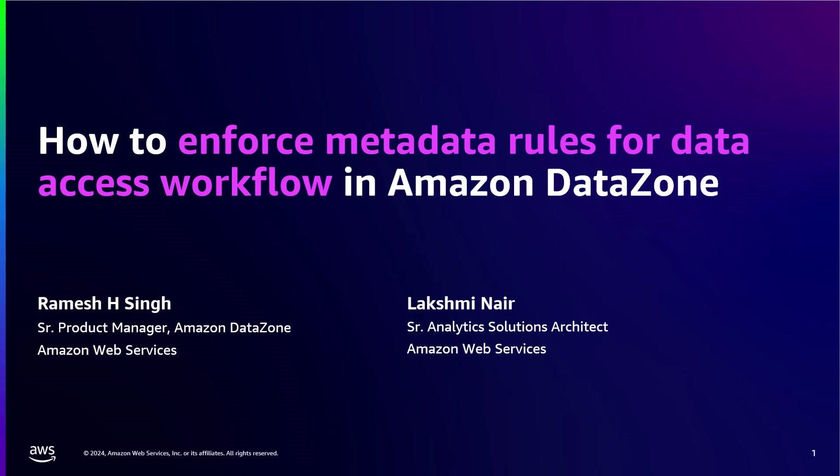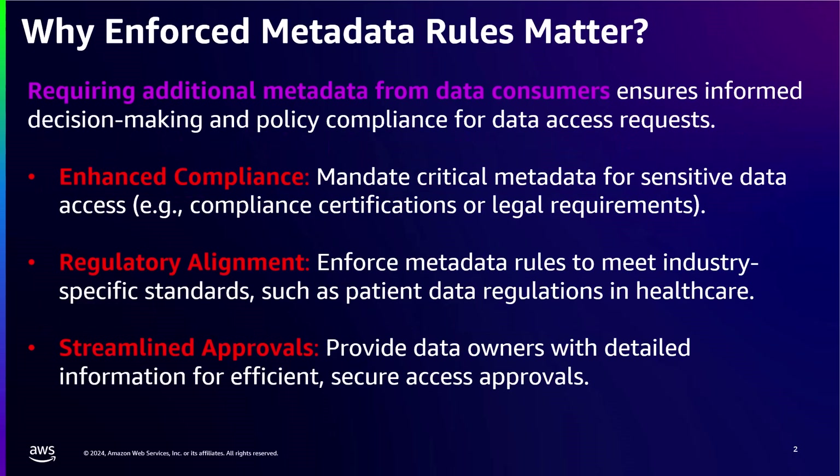In this demo, we will dive into a new feature in Amazon DataZone. This feature enhances metadata governance for your data access approved products, where domain owners can now define and enforce metadata requirement rules for data consumers when they request access to data assets.